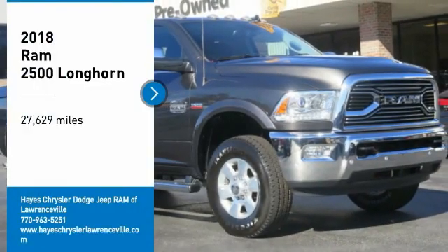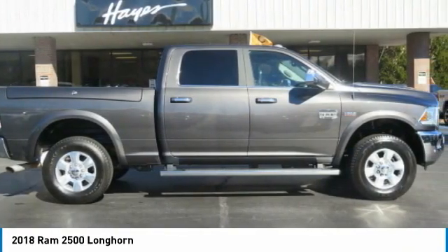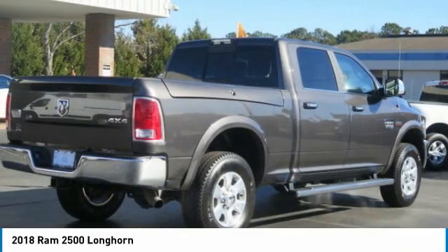Come test drive the 2018 Ram 2500, the 2010 Truck of the Year winner. It is the hardest working truck in the tow business.